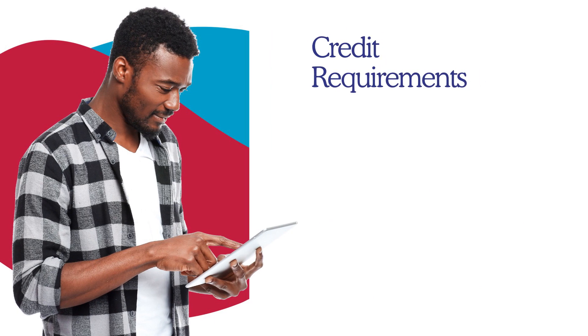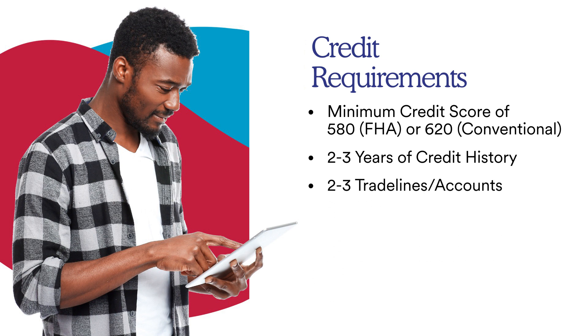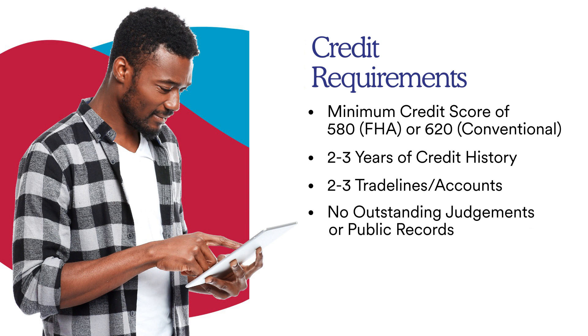Let's take an in-depth look at credit requirements. The minimum credit score is 580 for an FHA loan and 620 for a conventional loan. We're going to want to see two to three years of credit history and two to three trade lines. A trade line is a credit line such as a credit card, a car loan, or a personal loan — anything on your credit with the exception of a student loan. You also need no outstanding judgments or public records in order to qualify.